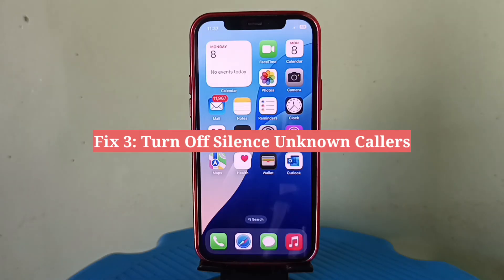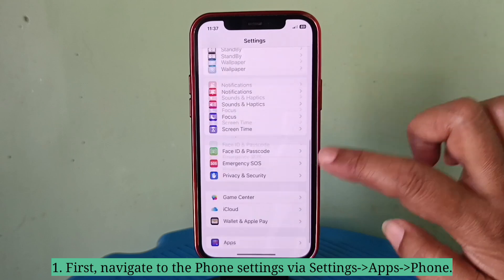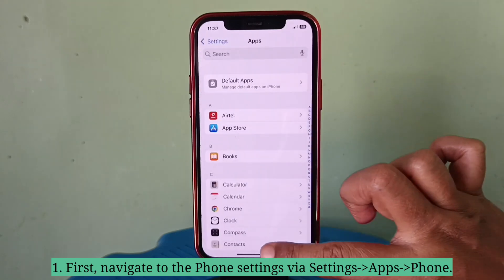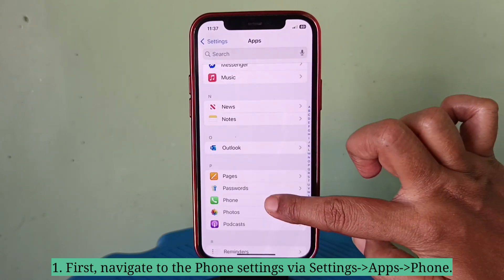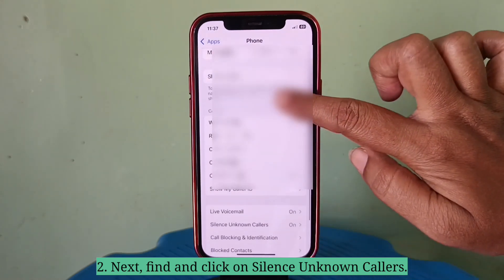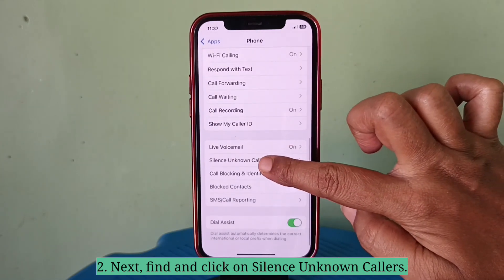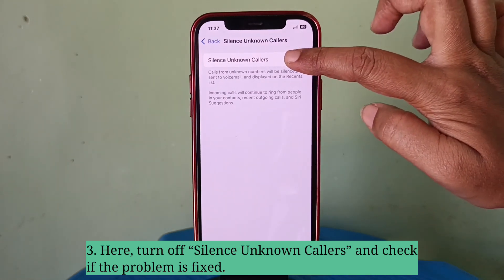Third fix is turn off Silence Unknown Callers. First, navigate to the Phone settings. Next, find and click on Silence Unknown Callers. Here you have to turn off Silence Unknown Callers and check if the problem is fixed.